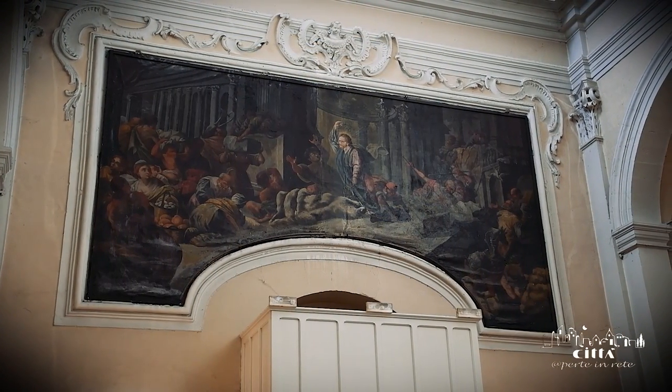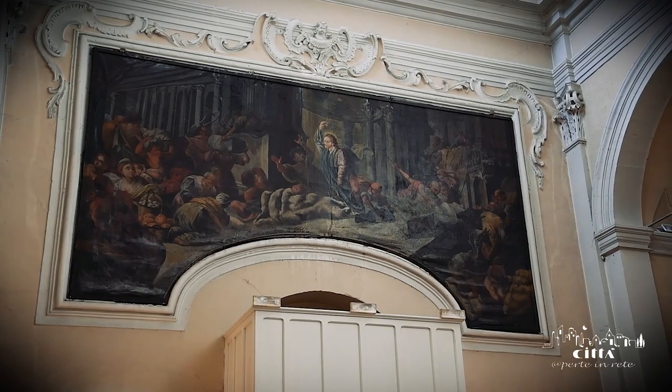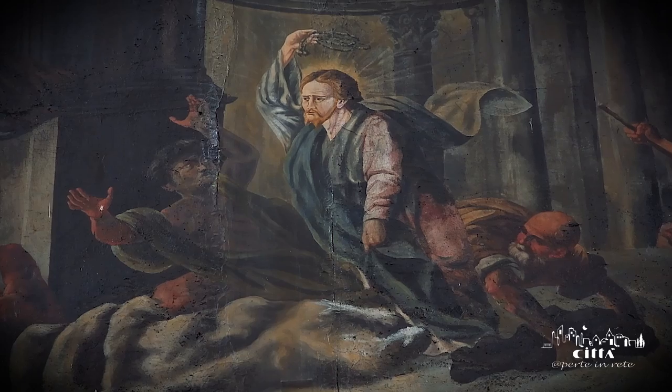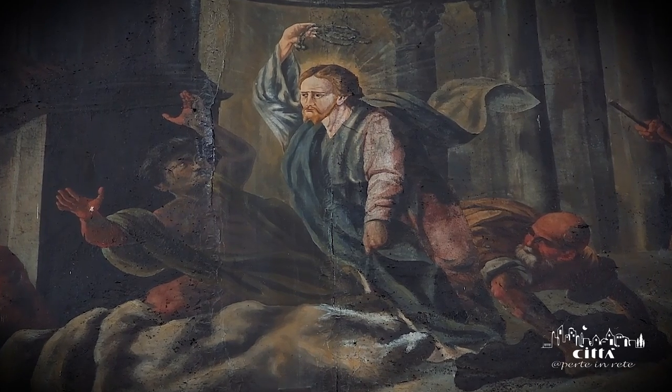On the inner wall of the facade of the church, there is an enormous painting on canvas representing the expulsion of money changers from the Temple of Jerusalem.